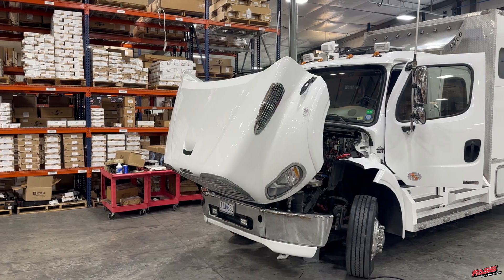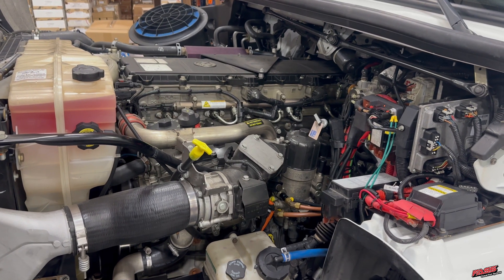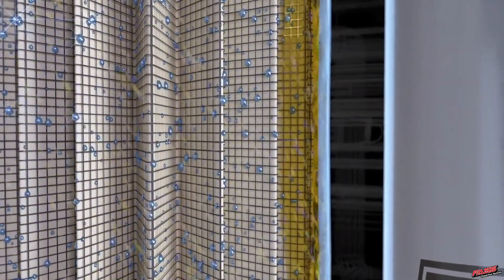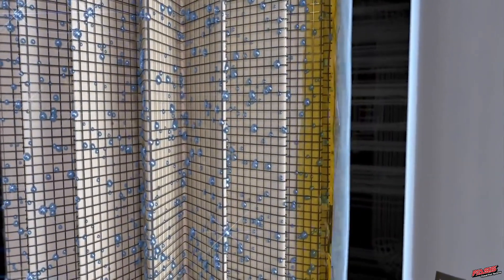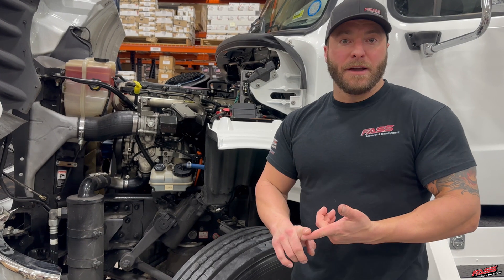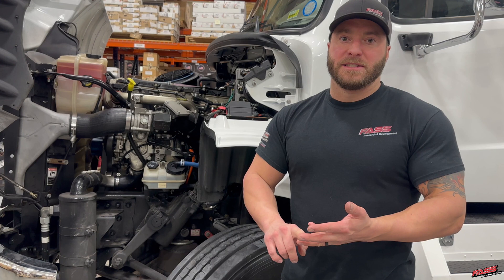On top of the benefit for cold weather reliability, we're also going to be removing particulates down to 2 microns absolute, removing over 99% of the water that can be found in diesel fuel with our extreme water separator, and we're removing entrained air and air vapor, which can extend the life of your fuel injection system, improve your throttle response, and improve your fuel efficiency.